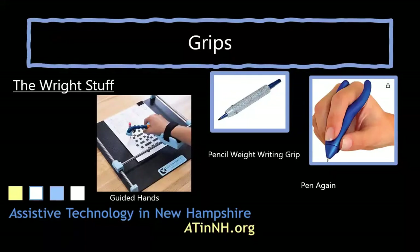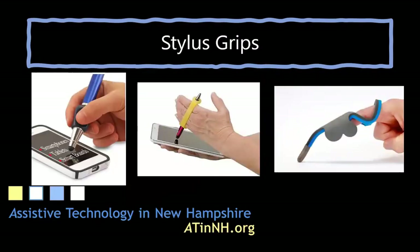A crossword puzzle page can be attached to the clipboard, or the Guided Hands can be used with a stylus to access a tablet. As we move toward more mid-tech assistive technology as a handwriting alternative — using an on-screen keyboard or a tablet — there are also a variety of different styluses available to support an individual's grasp of that tool.